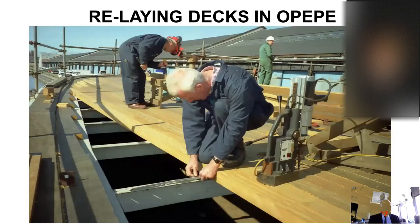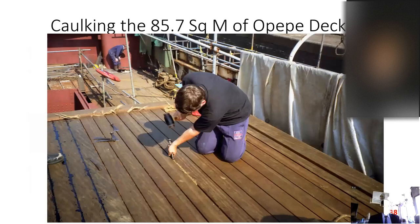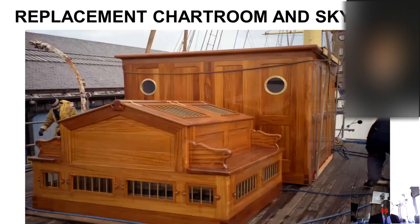The decks were re-laid throughout the ship in Opepe — a West African hardwood, a third of the price of teak and environmentally sustainable. Caulking the 86 square metres of Opepe decking was quite an exercise, hard on the knees and shoulders. The caulking was initially with cotton on the bottom of the groove, then rolled hemp, and then paid with a material called Geoffrey's Number Two Marine Glue, a traditional caulking compound. The replacement chart room skylights, a steering box, and a number of other items were made by Scott Rousher of Leith — magnificent works that still are.